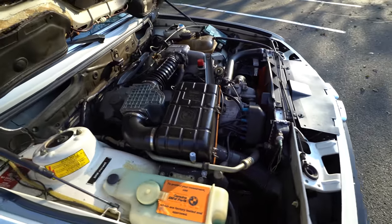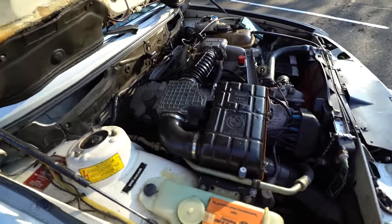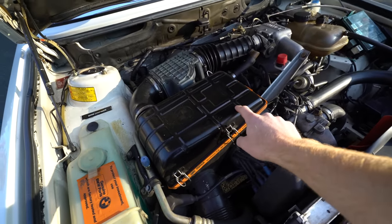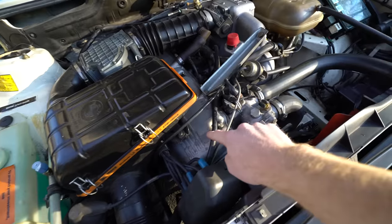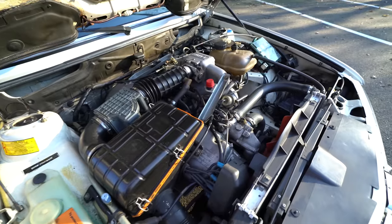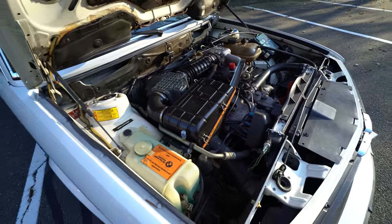Here's our standard 3.2 liter M30. One of the great things about these cars is that everything is metal, including the air box, the valve cover — everything is metal. They don't make anything like that anymore, unfortunately. Everything is plastic.